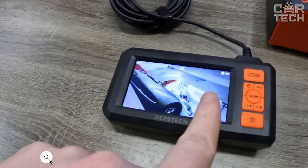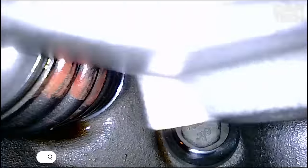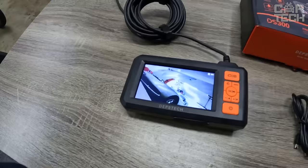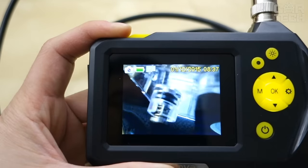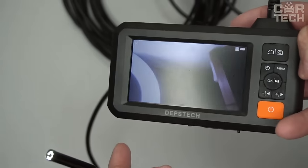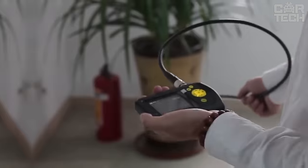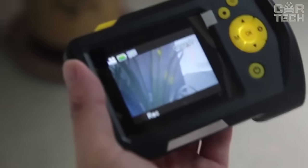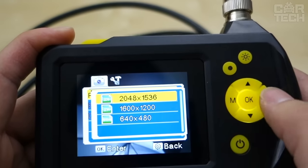Endoscope boroscope with screen — an indispensable device for engine diagnostics. If you need to assess the degree of wear of the cylinder piston group or see if the combustion chamber is not clogged, this thing will help you out. Stick this 2-meter cable with a camera and LEDs on the end right into the spark plug well and you'll see the condition of the engine on a 4.3-inch color LCD screen. The camera has good sharpness, producing a clear image even when 3 cm away from the object. There is video and photo recording.